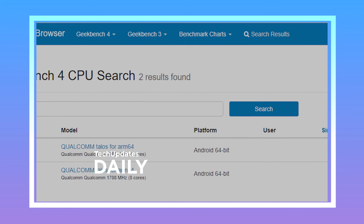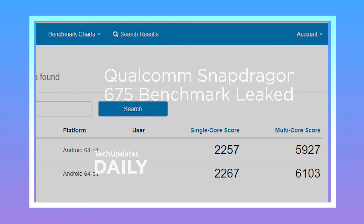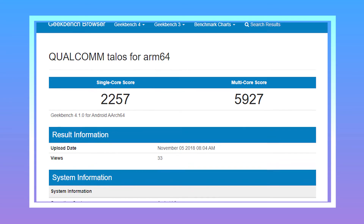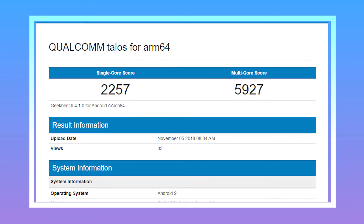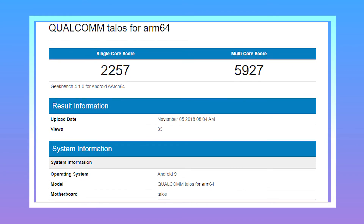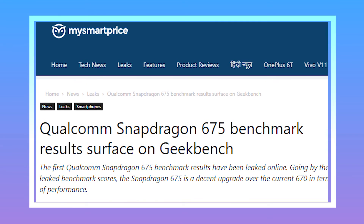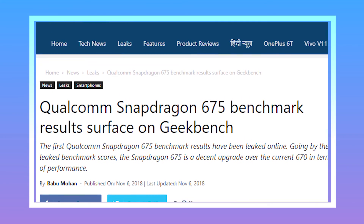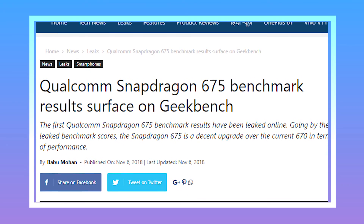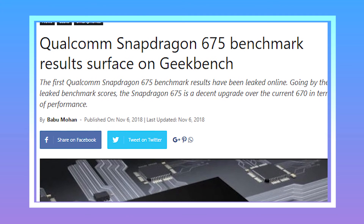The first Qualcomm Snapdragon 675 benchmark results have been leaked online. Going by the leaked benchmark scores, the Snapdragon 675 is a decent upgrade over the 670. The Qualcomm reference device achieved a single-core score of 2,276 points and a multi-core score of 6,103 points in Geekbench. In comparison, the Snapdragon 670 manages a single-core score of 1,800 points and a multi-core score of 5,500 points.